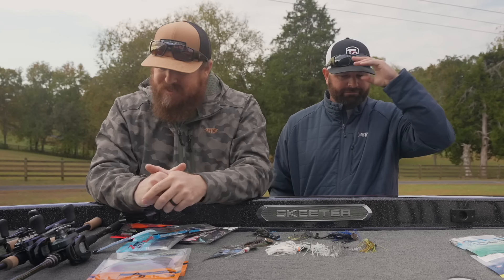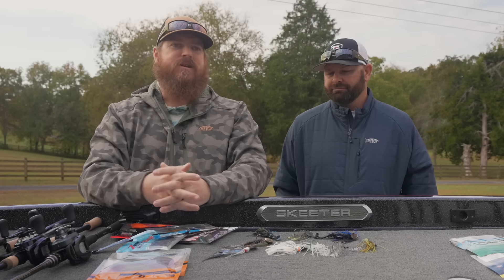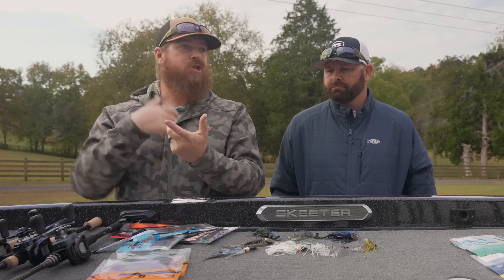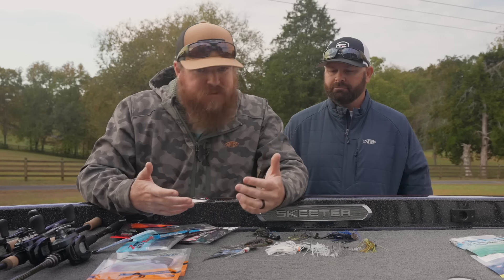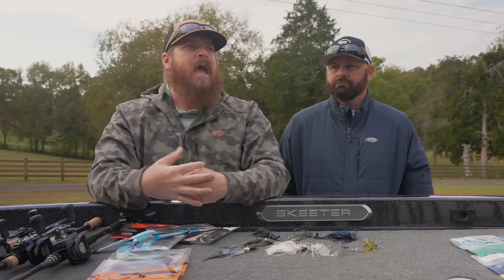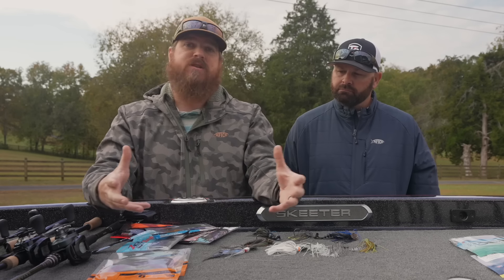There's also the heavy cover situation, which is its own animal. It's night and day different — winding down a chatterbait on a reservoir in the middle of the country versus finding yourself in the deep south around heavy cover, huge grass fields in Florida, Alabama, or Texas. Big fish in heavy cover. All those scenarios require different rods.